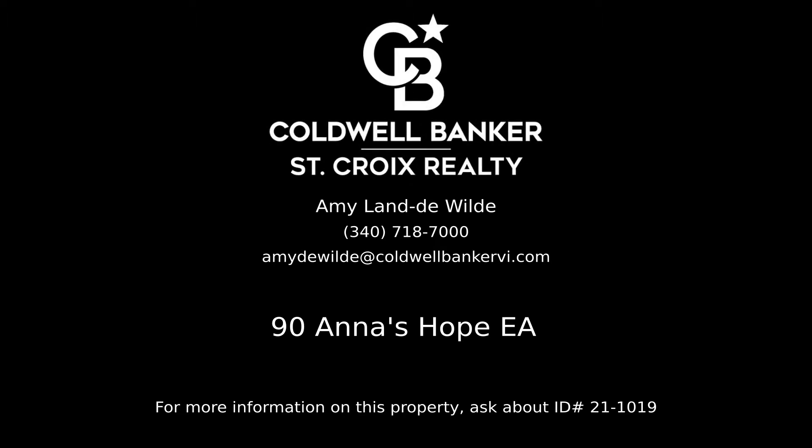Contact Amy Land DeWilde, your Coldwell Banker Real Estate Professional in St. Croix, for more information on this listing.